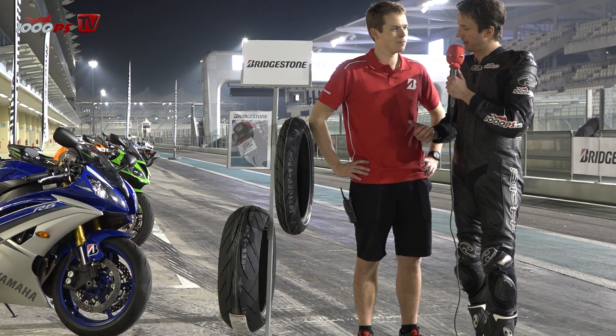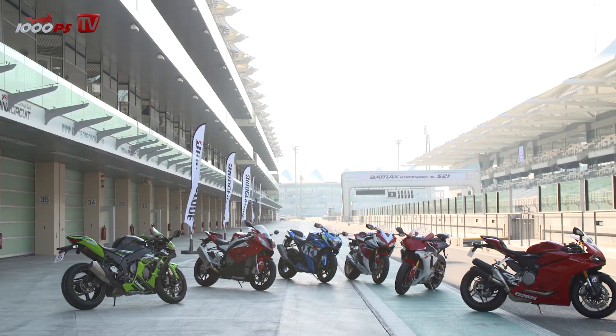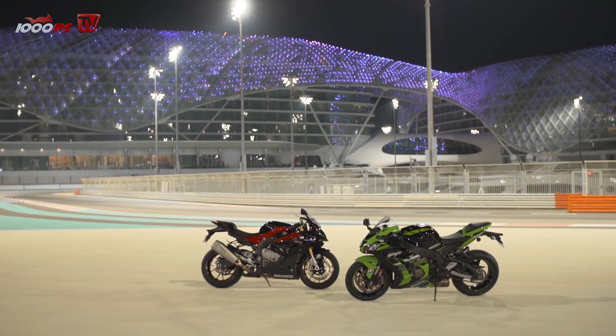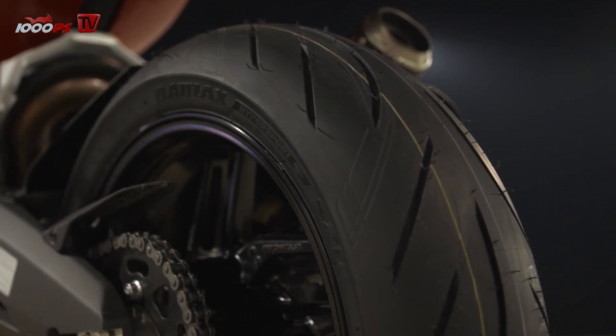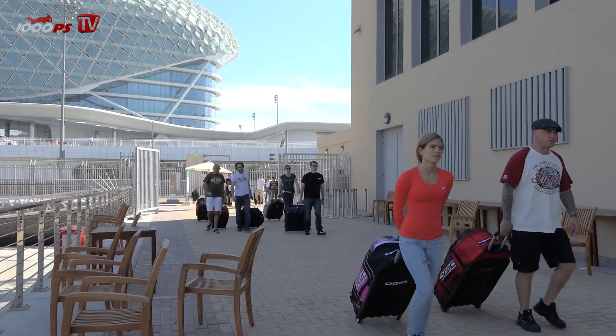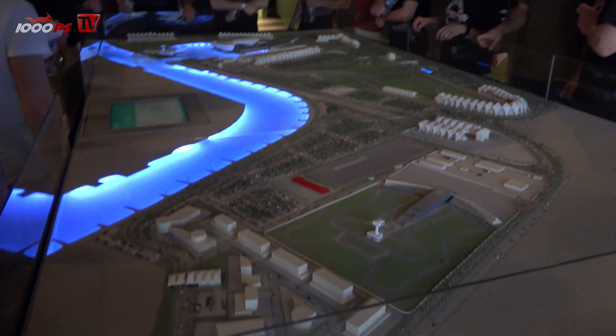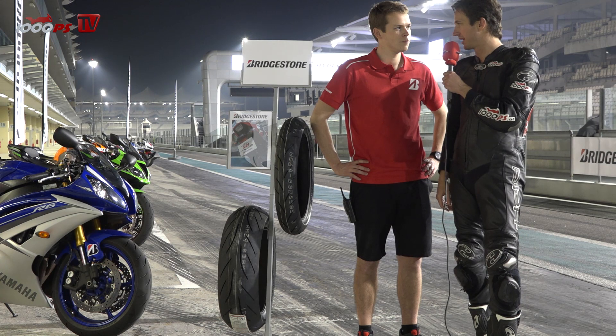Matthew, the new S21 — every time we test a new tire it's better than the older one. But this, I think, is a special product because it's the first Hypersport tire after the exit from Bridgestone of MotoGP. What was going on at the company after finishing the MotoGP engagement in the Hypersport segment?